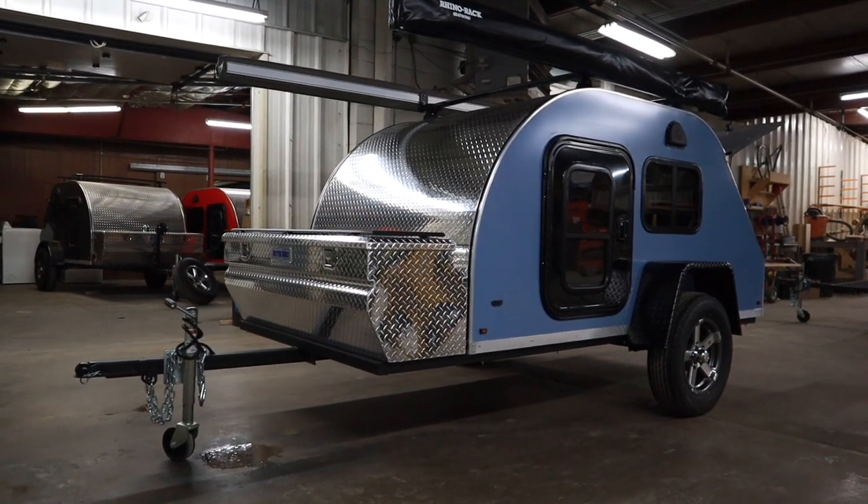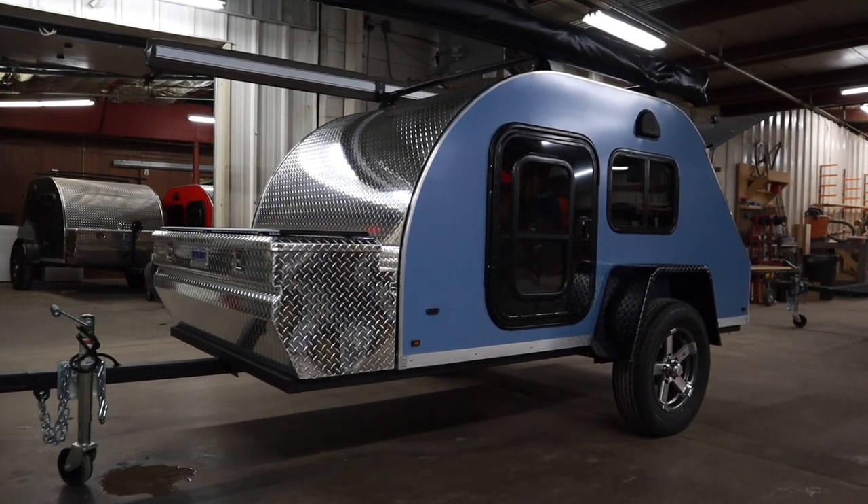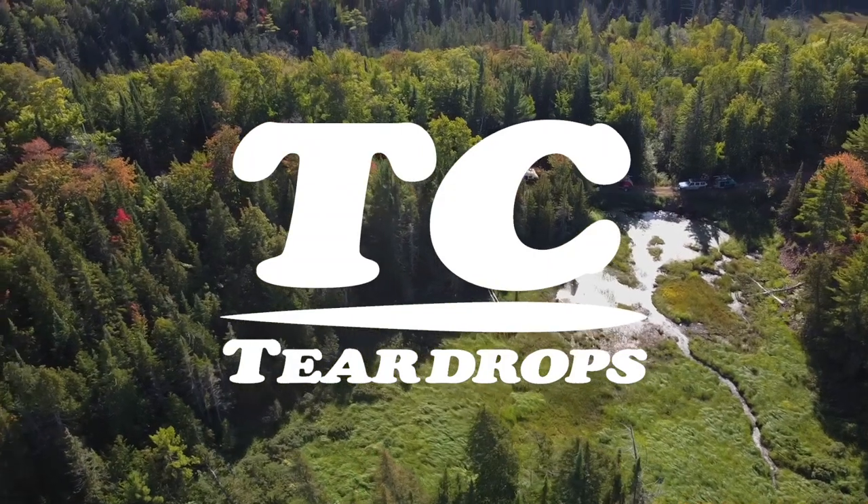On this week's drop, we tour this beautiful 5x9 original teardrop. TC Teardrops, living life by the drop.